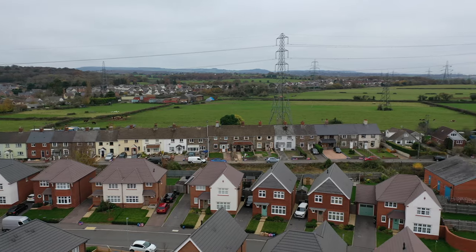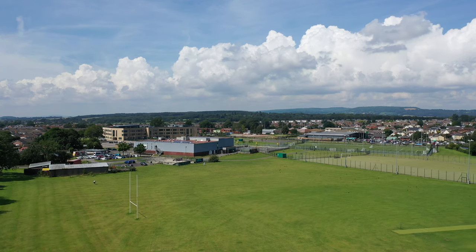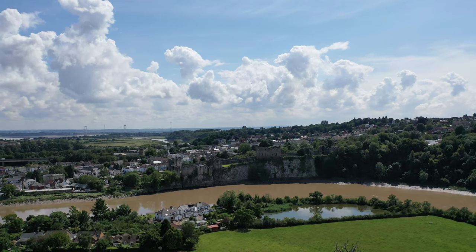The two villages are nestled between the larger towns of Caldecott and Chepstow, both of which provide a wider range of amenities to include secondary schooling, leisure facilities, access to public transport and links to the M4 motorway network.